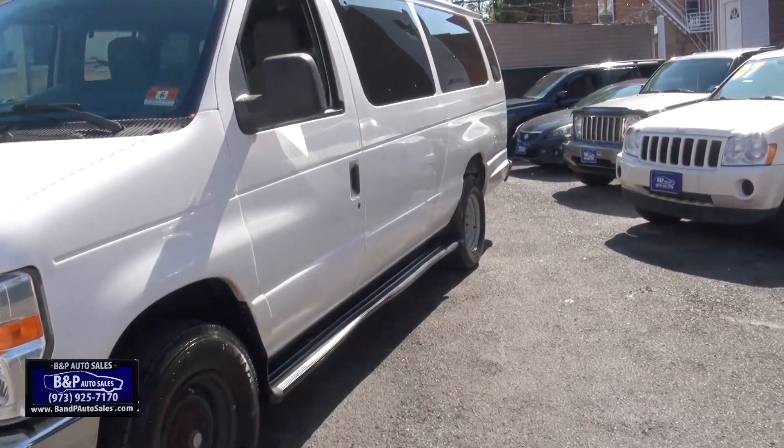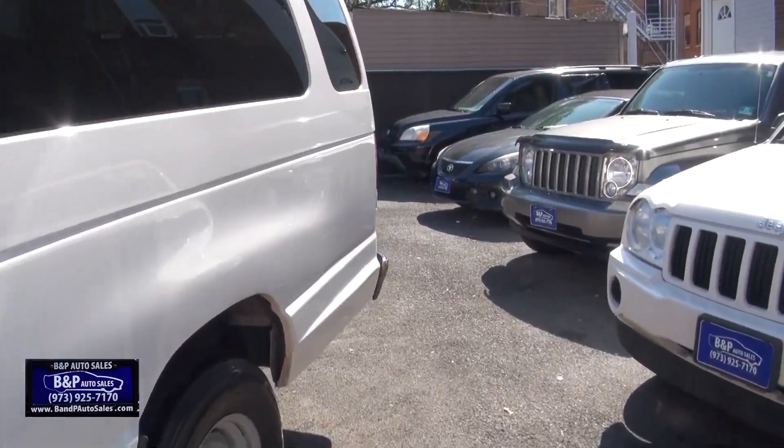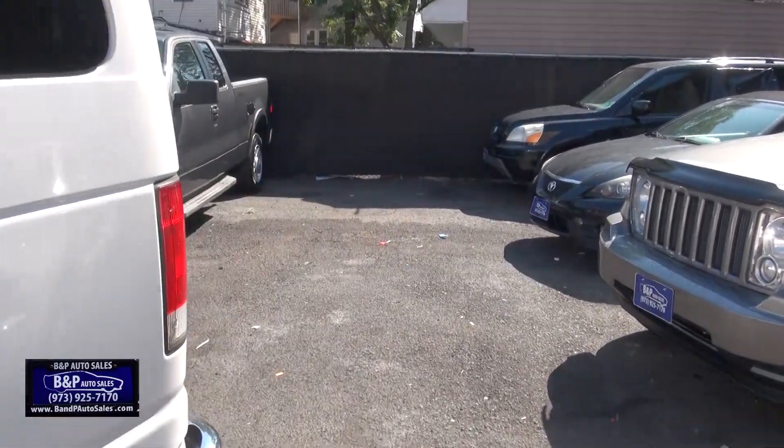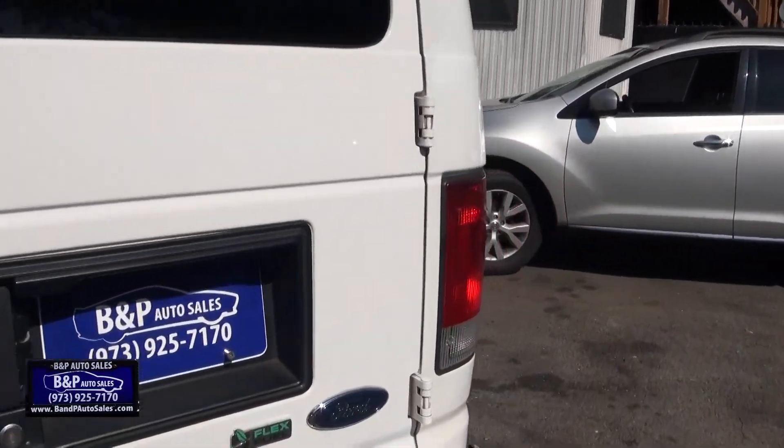Hey guys, just got on this 15-passenger van. You know what? These things are getting pretty rare these days. E350, XLT, Super Duty.